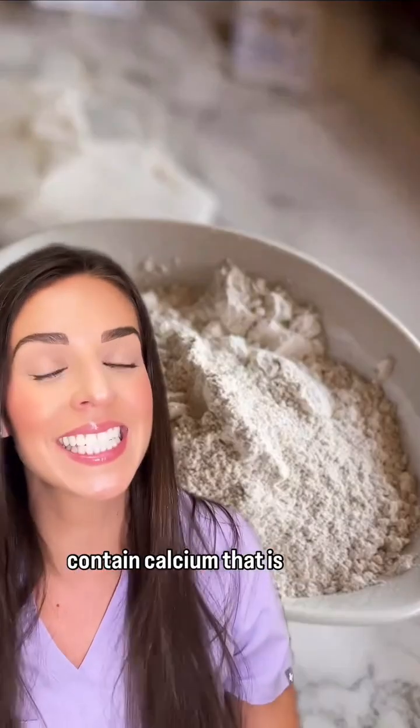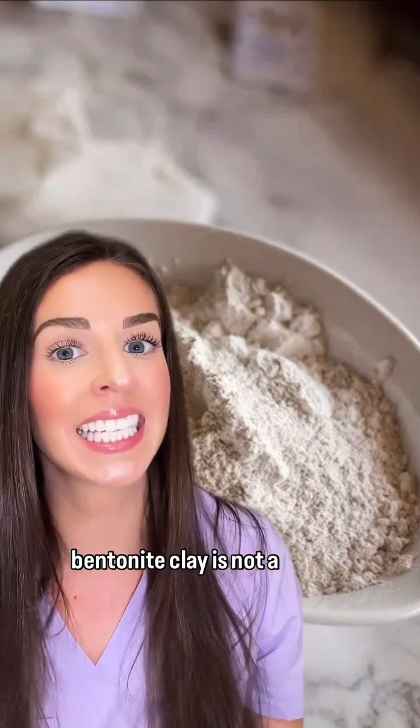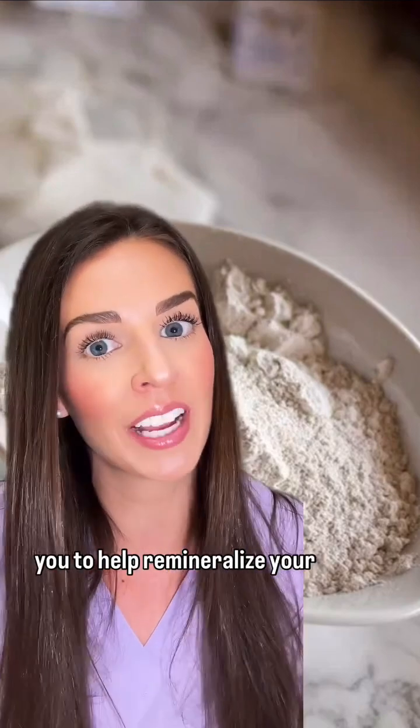So while these products may contain calcium that is beneficial for your teeth, the bioavailability of it is questionable. Not to mention that calcium bentonite clay is not a regulated product, which means there's no guaranteeing what it actually contains. This is why you're probably not going to find your dentist recommending this product to help remineralize your teeth.